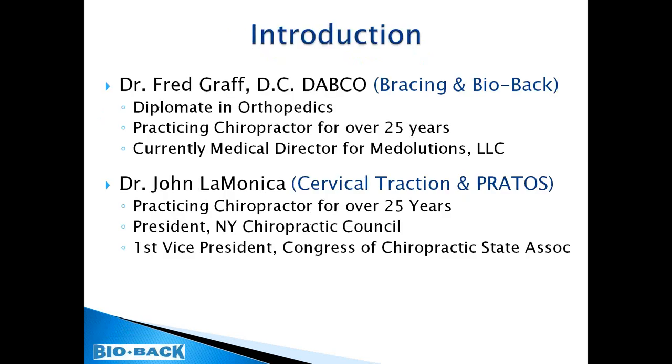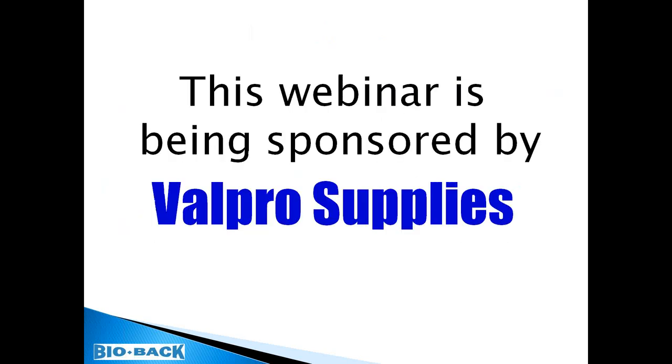We also have a couple of guest speakers joining us. The first is Dr. Fred Graff, a diplomate in orthopedics, practicing chiropractor for over 25 years, and currently the medical director for Medelutions. Also joining us is Dr. John LaMonica, also in practice for over 25 years, president of the New York Chiropractic Council and first vice president of COCSA — the Congress of Chiropractic State Associations. This webinar is sponsored by Valpro Supplies.